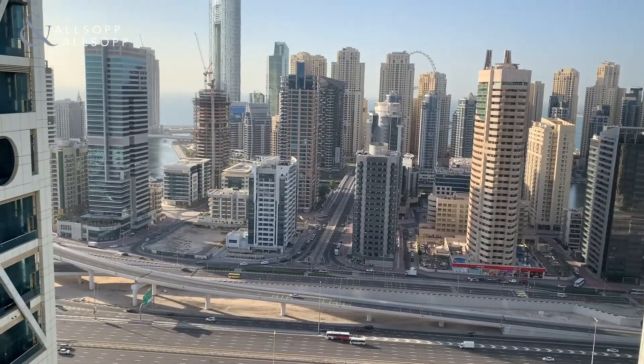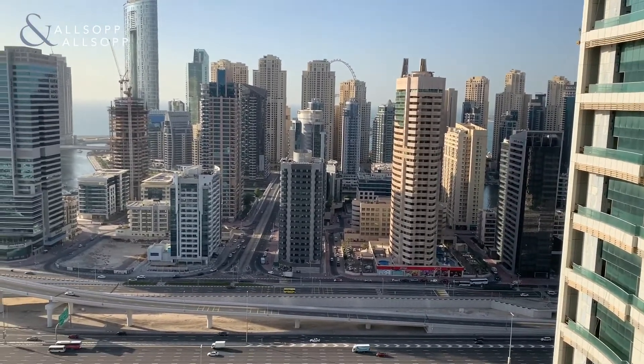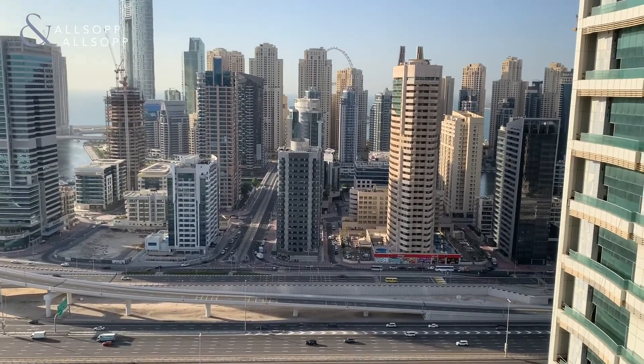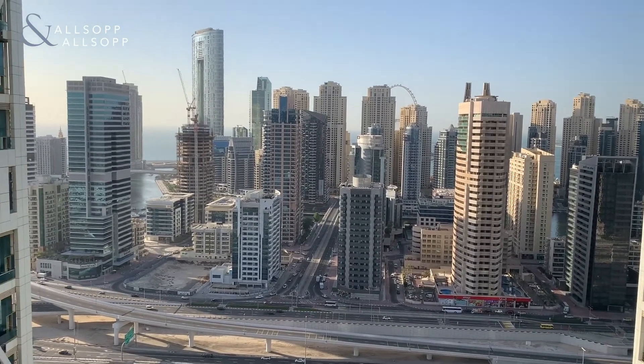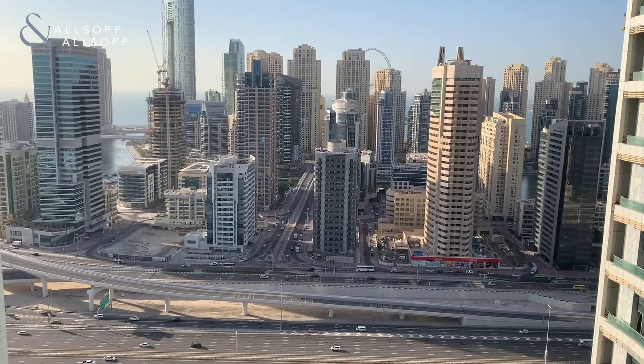You can sit out here, enjoy your morning coffee, and watch the sea. This apartment is going up on the market at 45,000 AED per annum. If you have any inquiries or would like to arrange a viewing, please don't hesitate to contact me on 0585894184. Thank you very much.